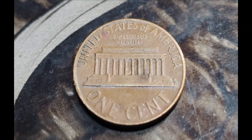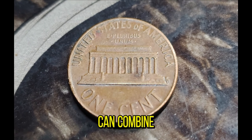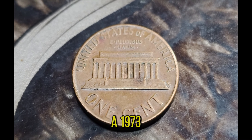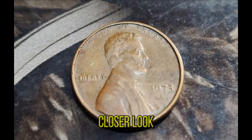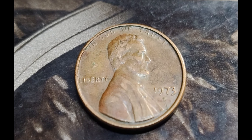It's a prime example of how condition, rarity, and historical significance can combine to create a truly valuable coin. If you happen to have a 1973 Lincoln penny lying around, it might be worth taking a closer look. Who knows, you could be sitting on a small fortune.